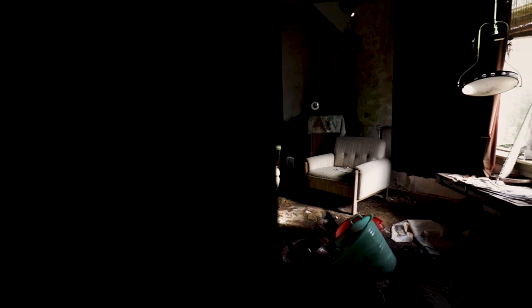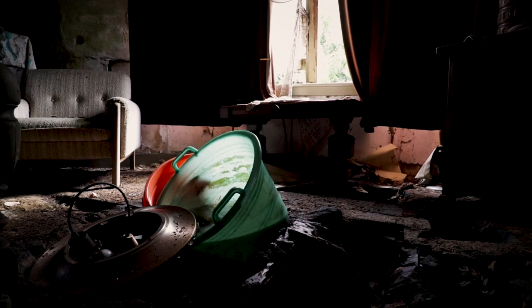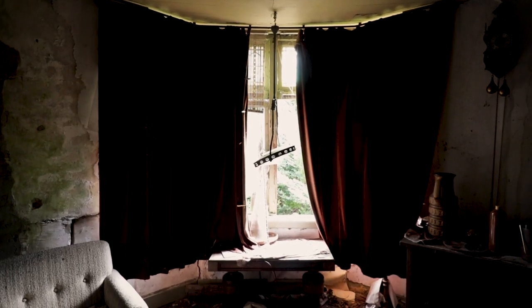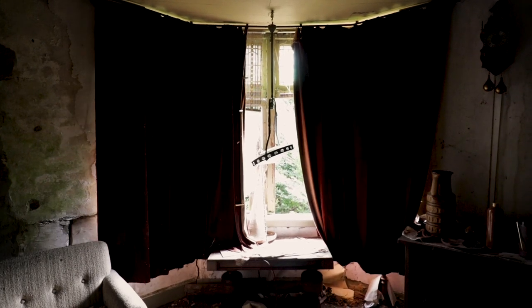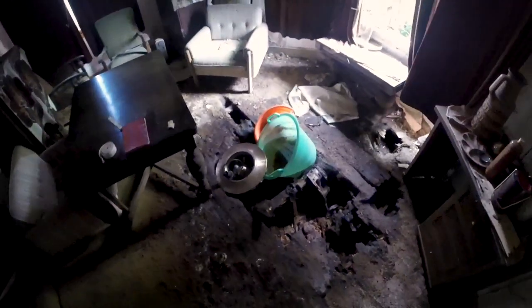The next room was what seemed like the living room. Here the state of decay was heavy — the frame of the window was completely rotten through, which caused the glass to slowly fall to the ground. The decay here was the heaviest in this room.